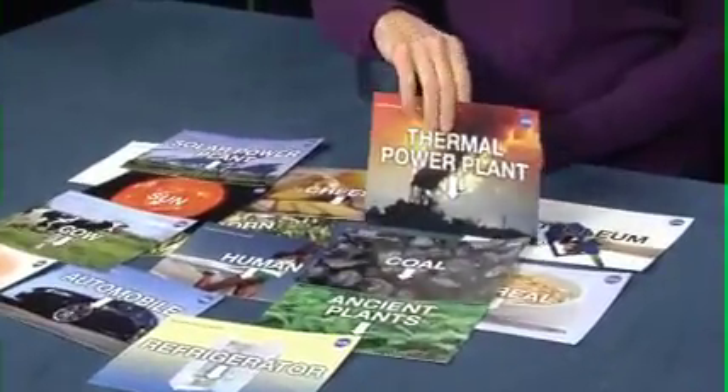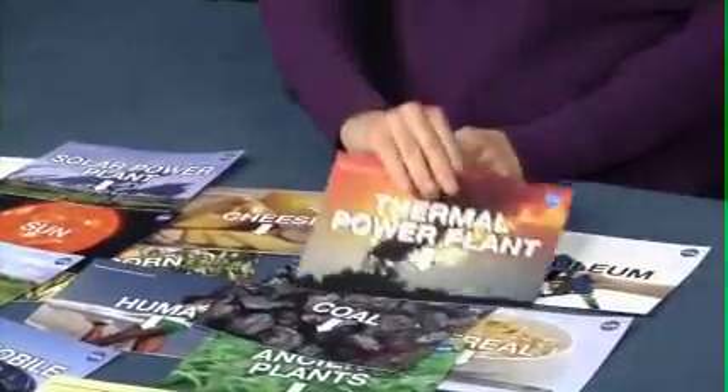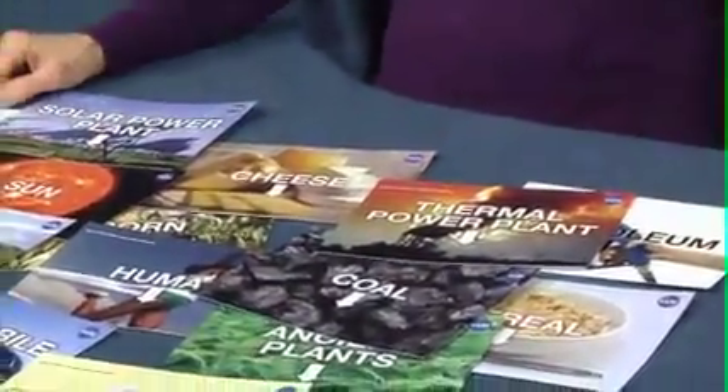Where Does the Energy Come From is a fun activity for groups of 10 to 30 people, and you'll need one card per participant. There are 15 double-sided energy cards provided in the toolkit. You'll find these, plus an additional 15 cards, in the master's section of the activity write-up. No matter how many visitors you have, be sure that the subset you choose consists of complete energy chains. You'll find more information about choosing cards in the write-up.